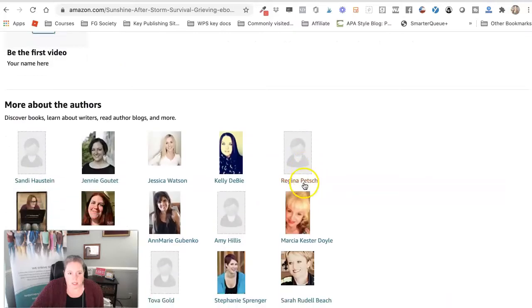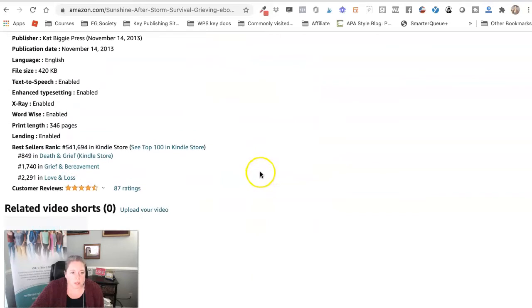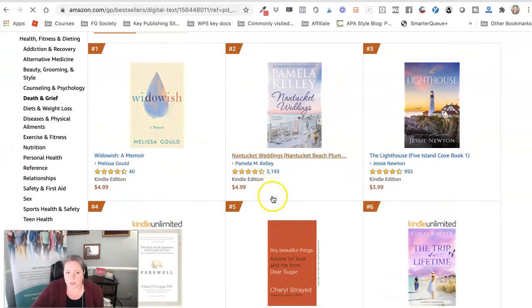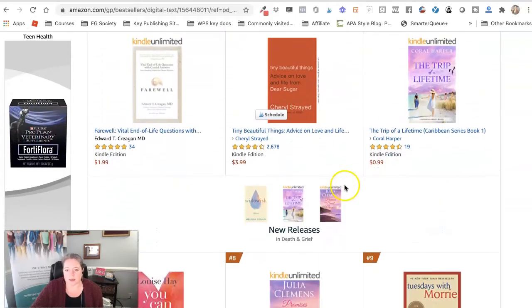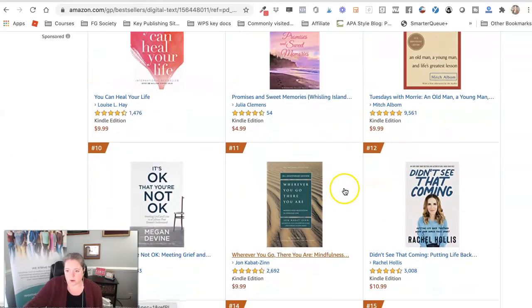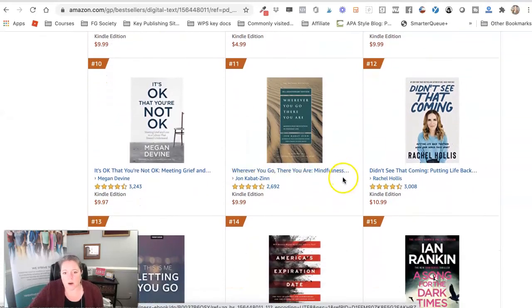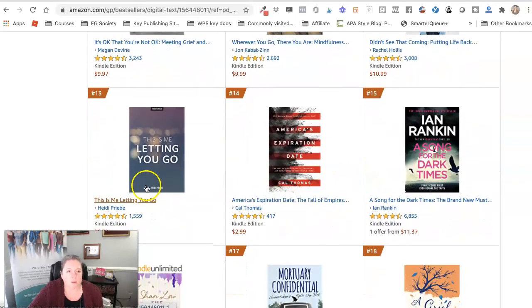Now if you want to see which books are doing the best in those particular categories, what you wind up doing is coming over here. Let's say your target is to be number one in a particular category and you want to see who is doing the best. You can just click on that category down there and it'll bring you over to the ones that are performing the best in those particular categories. That's how you check how you are ranking on Amazon and how you compare to the other best-ranking books in that category.